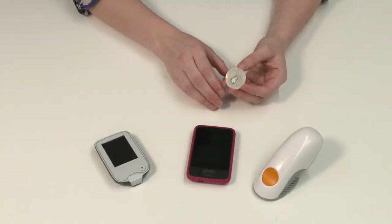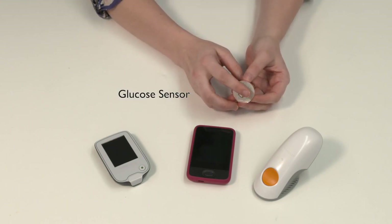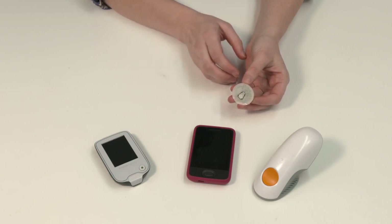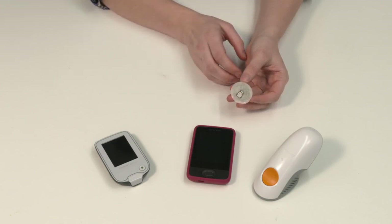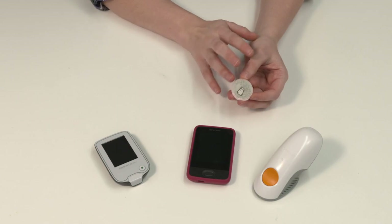There are three main parts to a continuous glucose monitoring system. The first is the sensor itself — a small thread-like device that will be inserted under your skin with a needle. This is the part that goes into your body. The needle is used just to insert the sensor under your skin; it doesn't stay there.